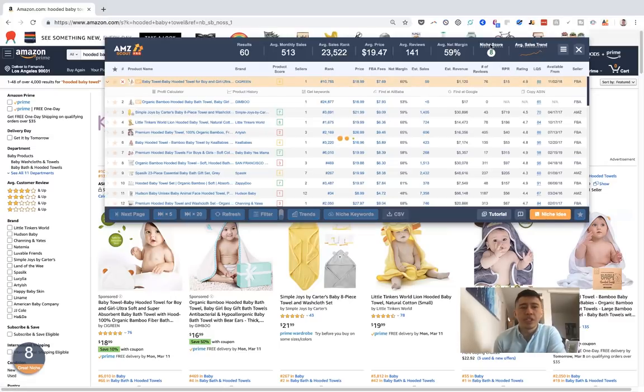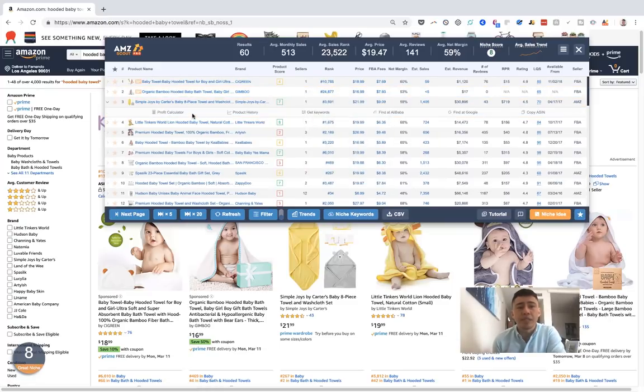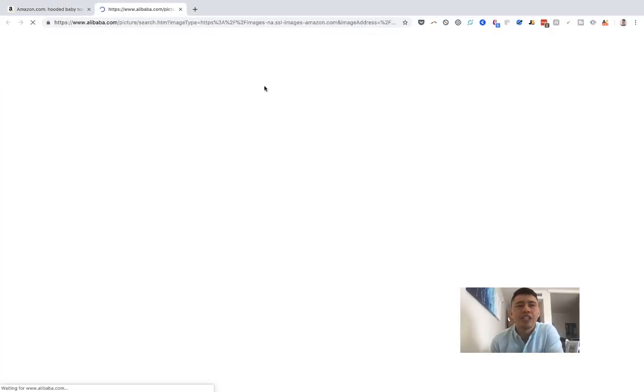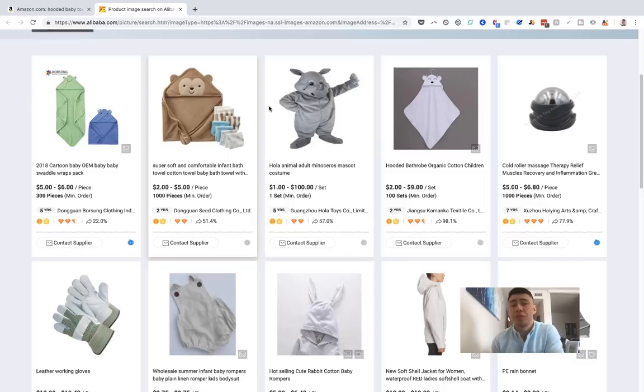This is the pro extension tool. At the top it gives you a lot of the same stuff you see traditionally — results, monthly sales, average sales rank, average price, all that kind of stuff. I really like the niche score and I'll come back to that. AMZ Scout has done a really cool job of making it an all-inclusive tool specifically for product selection. I can click on any specific product — like this ducky one — and it will use the right keyword to help me find these on Alibaba really quickly.